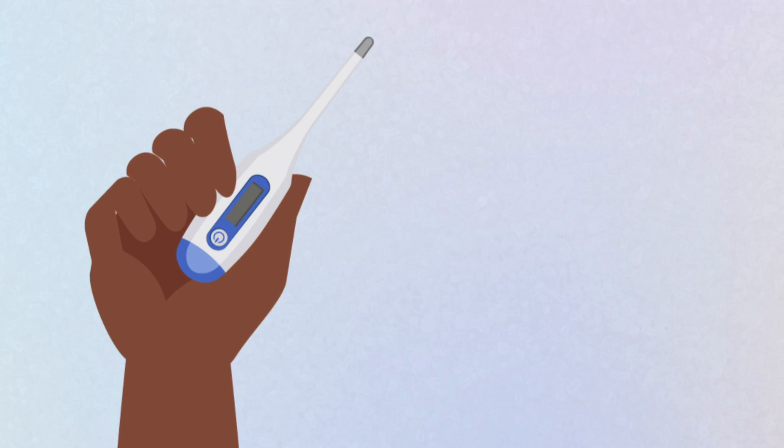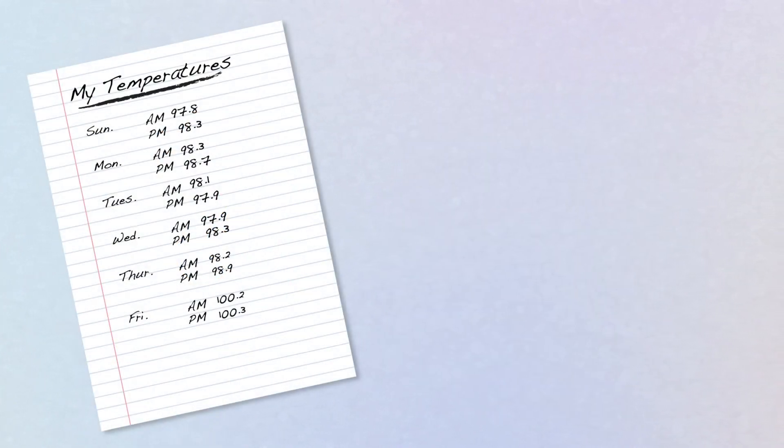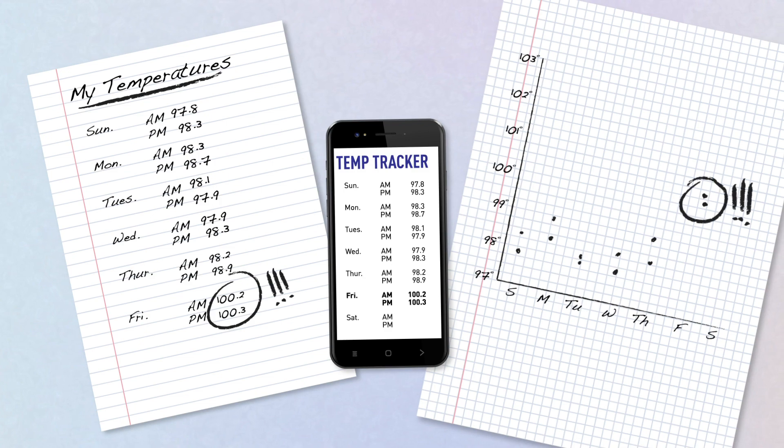Be sure to follow all instructions for using and cleaning your specific thermometer. Track your temperature on a notepad, chart, or confidential tracking app, so you can see your results over time and note any variations as soon as they appear.